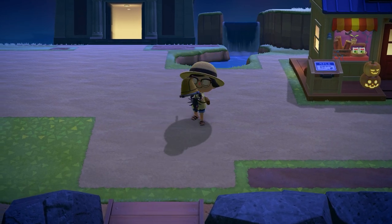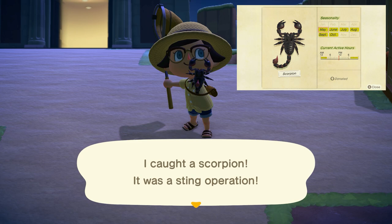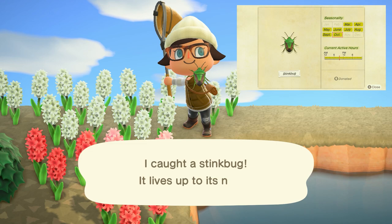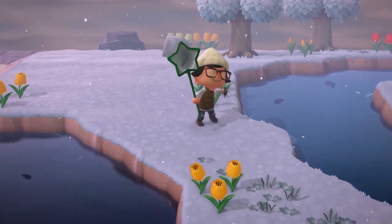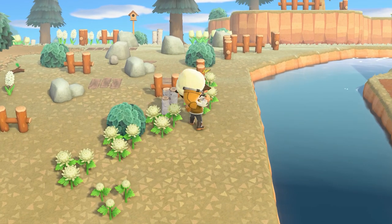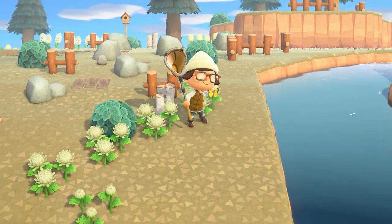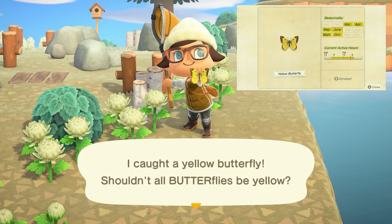With the scorpion, just make sure you sneak up on it very slowly and pause whenever it lifts those claws up at you, until you're close enough where you can swing your net and catch it. The stink bug can be found on flowers all day long and sells for 120 bells. The tiger beetle can be found on the ground all day long and sells for 1,500 bells. And lastly leaving us at the end of October is going to be the yellow butterfly, flying around your island from 4am to 7pm and sells for 160 bells.